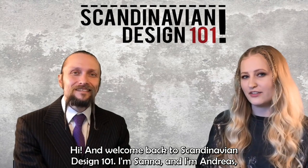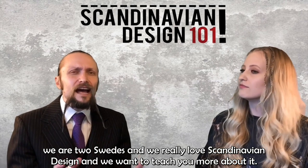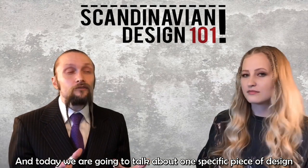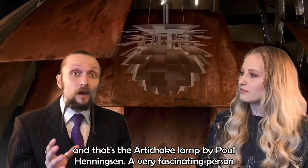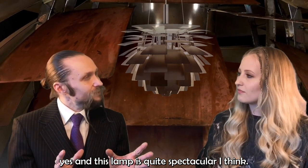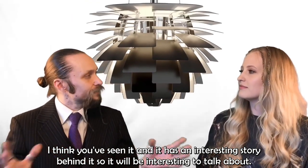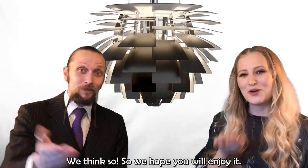Hi, and welcome back to Scandinavian Design 101. I'm Sanna. I'm Andreas. We're two Swedes, and we really love Scandinavian design, and we want to teach you more about it. Today we're going to talk about one specific piece of design — the artichoke lamp by Paul Henningsen, a very fascinating person. This lamp is quite spectacular, and it has quite an interesting story behind it.